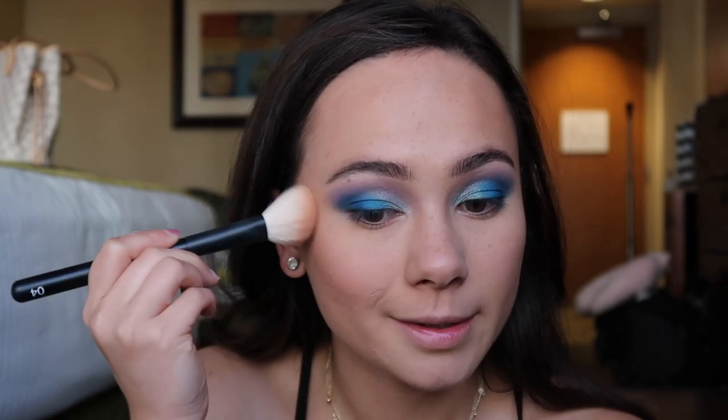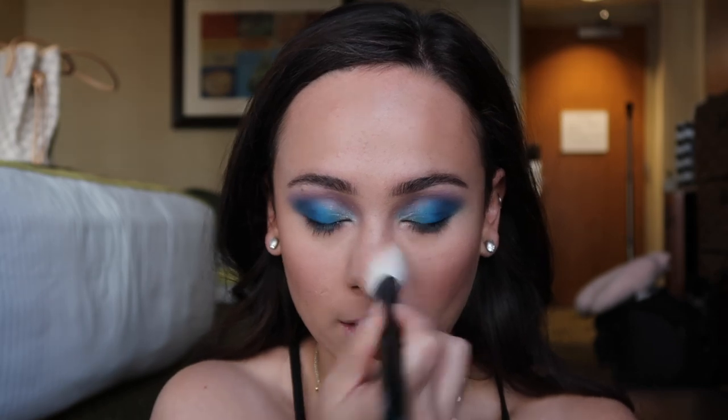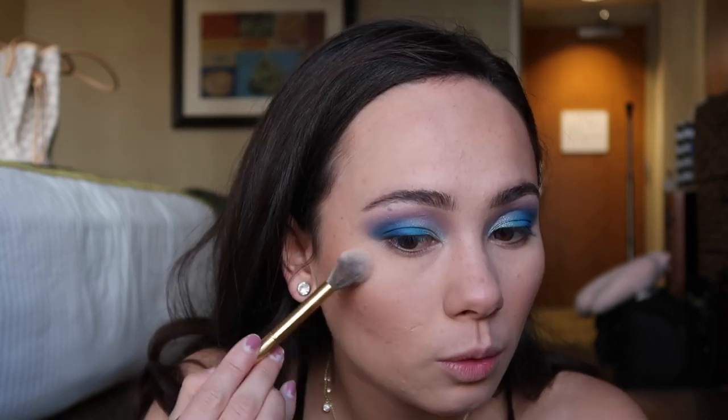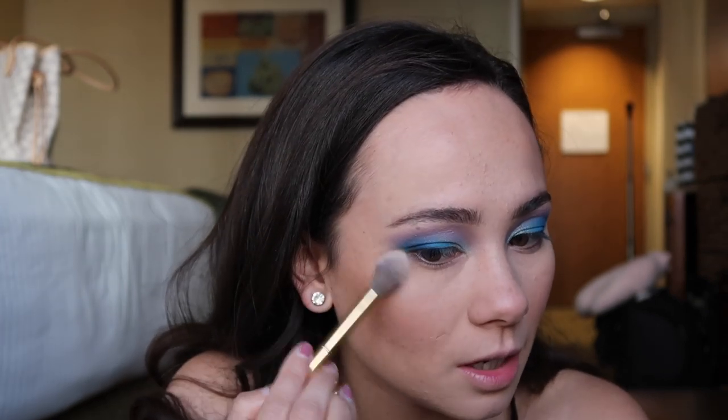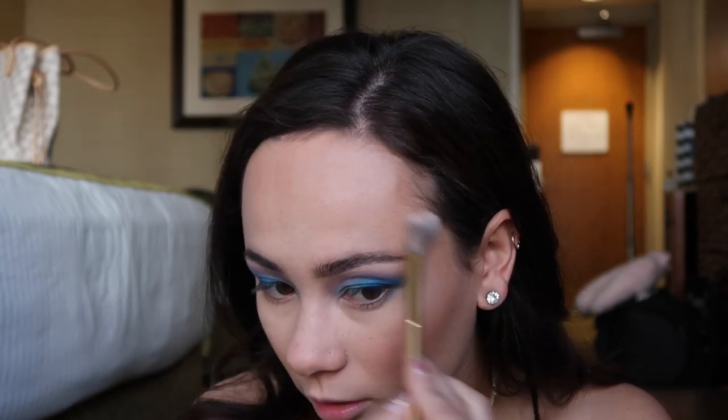I'm going to use the Benefit Cheek Leaders Mini Bronze Squad palette and dip into Cookie, which is the best highlighter ever. I'm trying to do it subtly but I don't think that's gonna work with this highlight - nope, not gonna work. I tried.